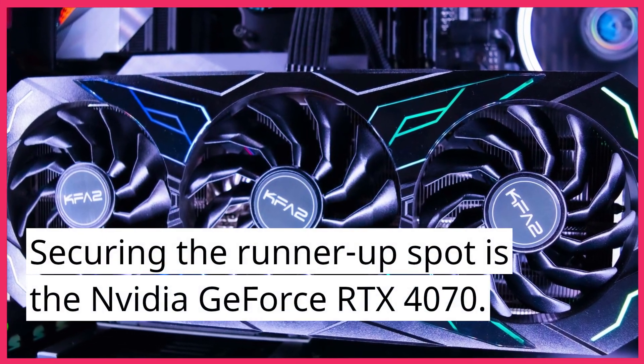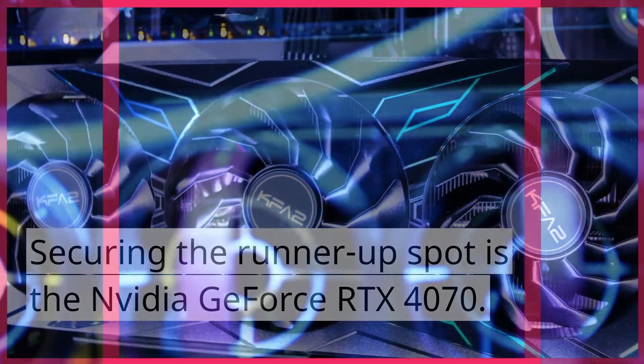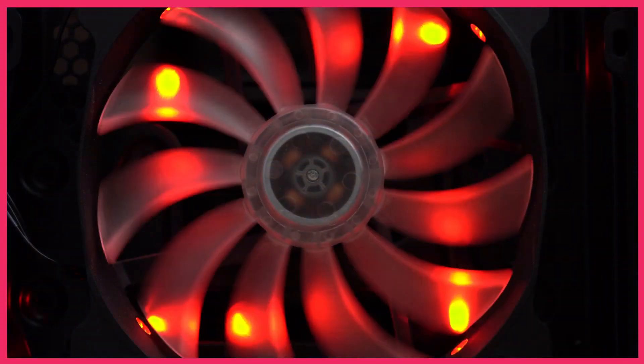Securing the runner-up spot is the NVIDIA GeForce RTX 4070. With its cutting-edge technology and unparalleled graphics, this GPU sets a new standard for high-resolution gaming and content creation. Its advanced features and performance make it a top choice for enthusiasts and professionals alike.